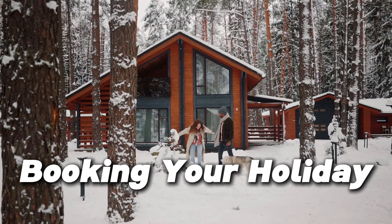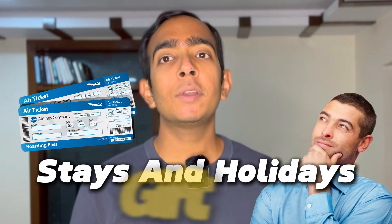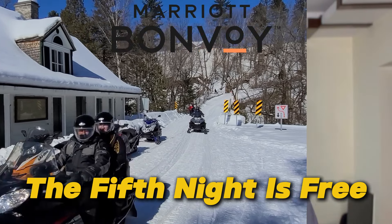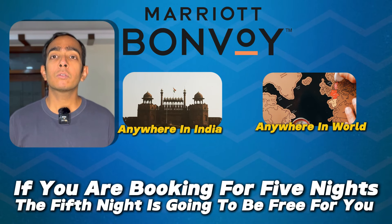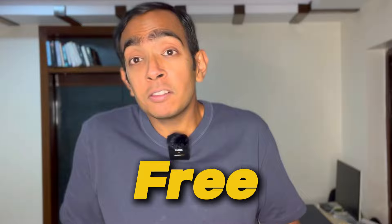Firstly, you need to transfer your points from American Express to Marriott. Once you have done that, the first way of booking your holiday is to simply book it in your own name. Another thing to note when booking stays and holidays — either for gifting or for yourself — if you redeem your points on any Marriott property, the fifth night is free. So if you are booking for five nights, the fifth night is going to be free. Always try to stay five nights instead of four nights because the fifth night is free.